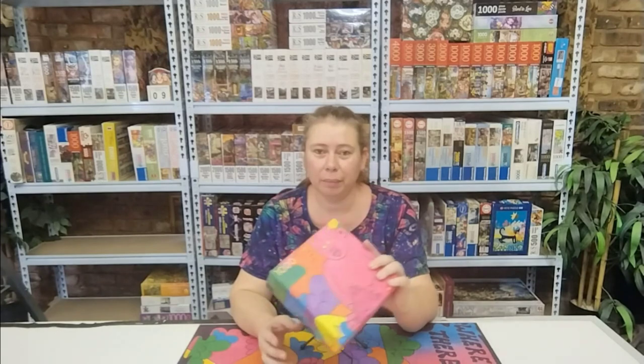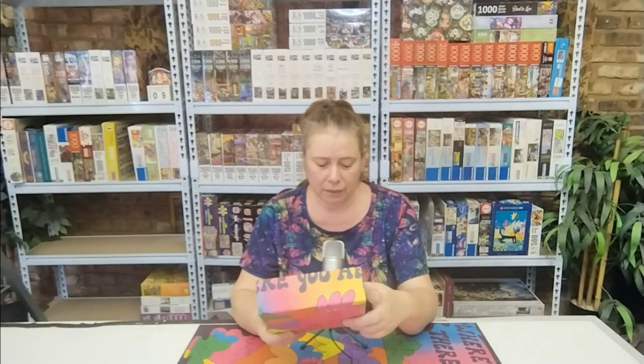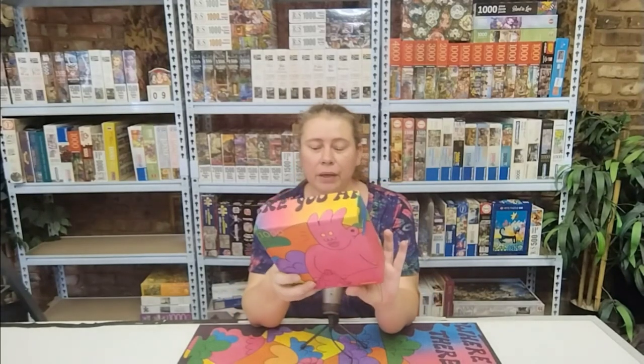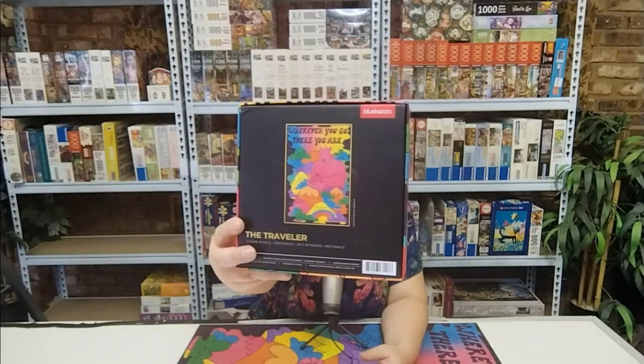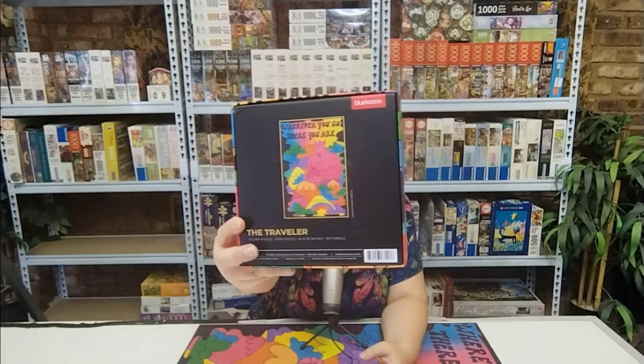Hi everyone and welcome back to my channel. For today's video I eventually got to the puzzle that my sister won in the Puzzle Olympics raffle — Blue Kazoo. The puzzle's name is The Traveler, it's 1,000 pieces. Initially I wasn't too fond of the image, but you can see it is quite colorful with all those mountains and clouds, so that made it a little bit more enjoyable.